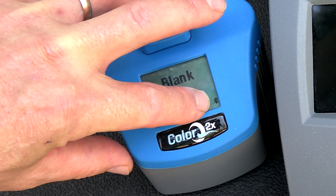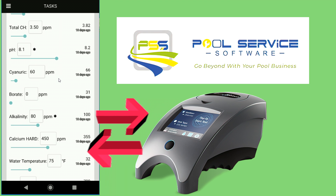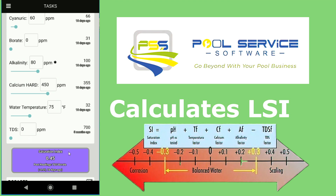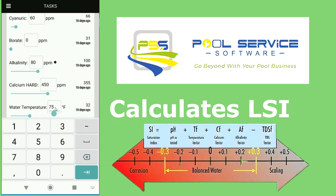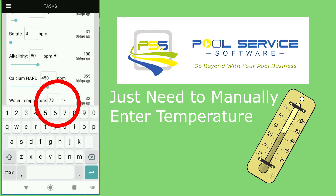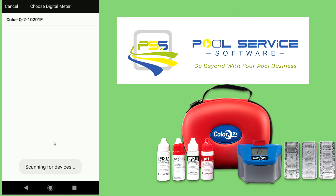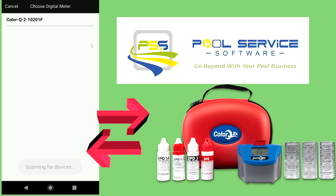Once you have the results in the app, it also calculates the LSI for you, so there's no need for an alternate app to enter numbers for the LSI. Once you enter the numbers into PSS, the LSI is calculated. If you're looking into a routing app, Pool Service Software definitely has a lot of great features and they keep adding more and more.